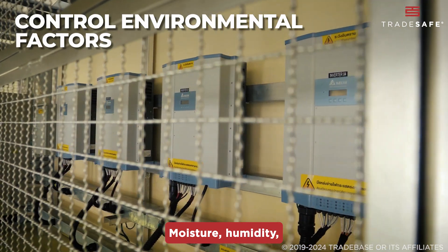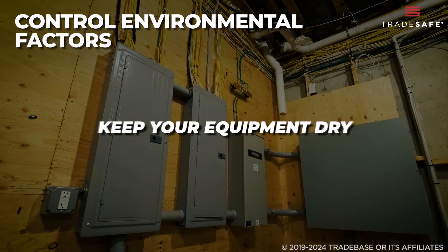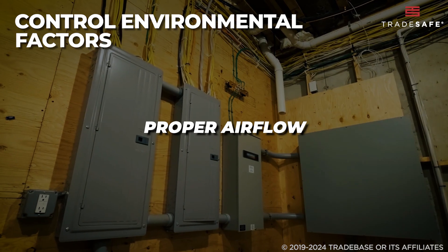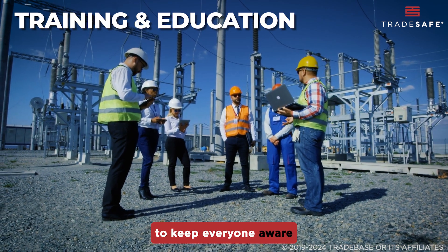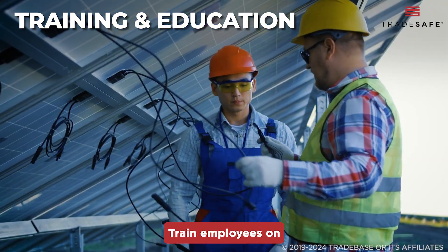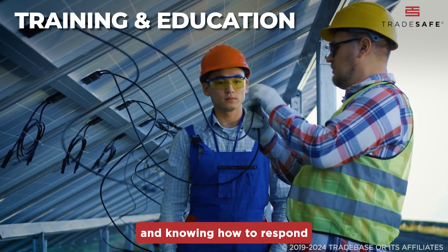Moisture, humidity, and poor ventilation can increase the risk of electrical faults. Keep your equipment dry, reduce humidity, and make sure there's proper airflow to prevent overheating. Regular training is important to keep everyone aware of the risks and how to avoid them. Train employees on identifying electrical hazards, using PPE, and knowing how to respond in emergencies.